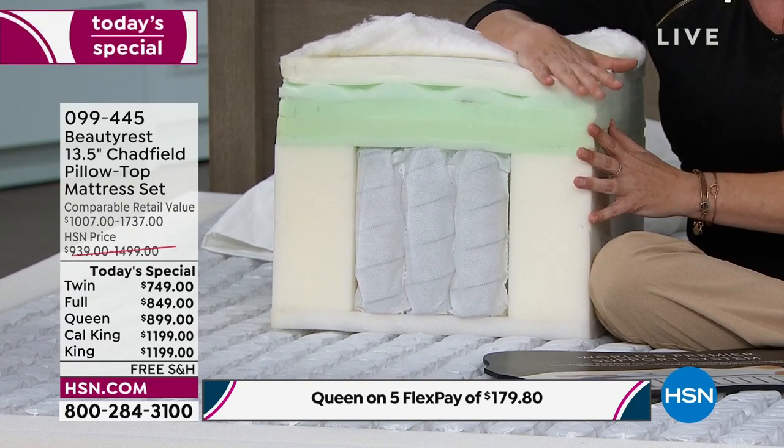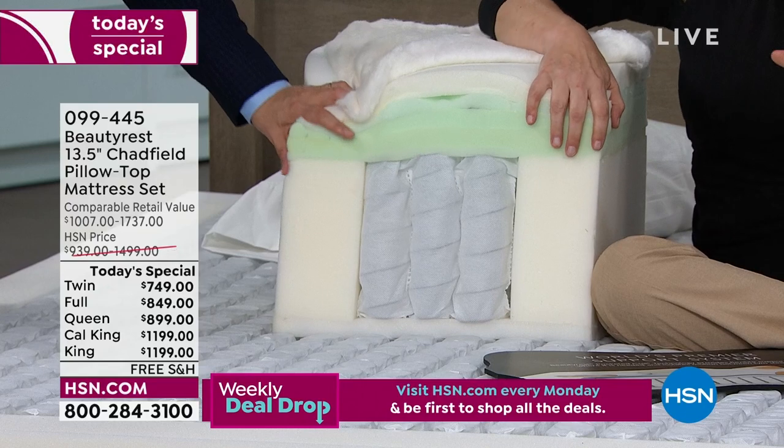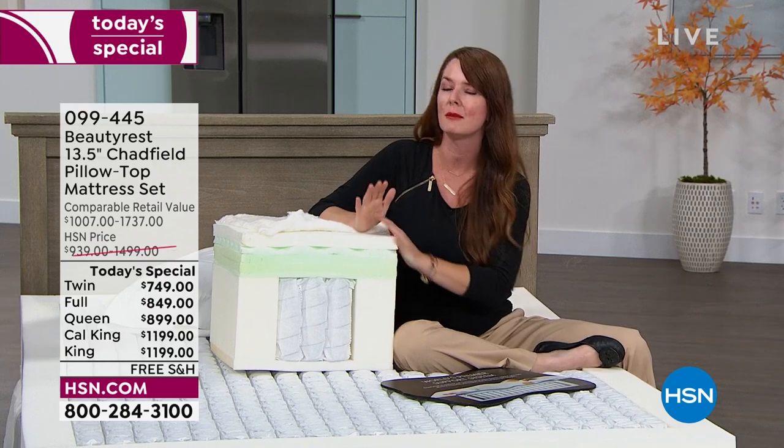Layer after layer of comfort gives you immediate pressure relief. If you have concerns about traditional memory foam — that quicksand feel, or worrying it's going to make you hot — with Beautyrest and our proprietary foams, we've opened the windows for you. It's all about airflow and temperature management. Every night when you go to sleep, instead of flipping over to find the cool spot on your pillow — imagine that, but your whole body. This mattress is designed to stay at its ideal temperature throughout the night.